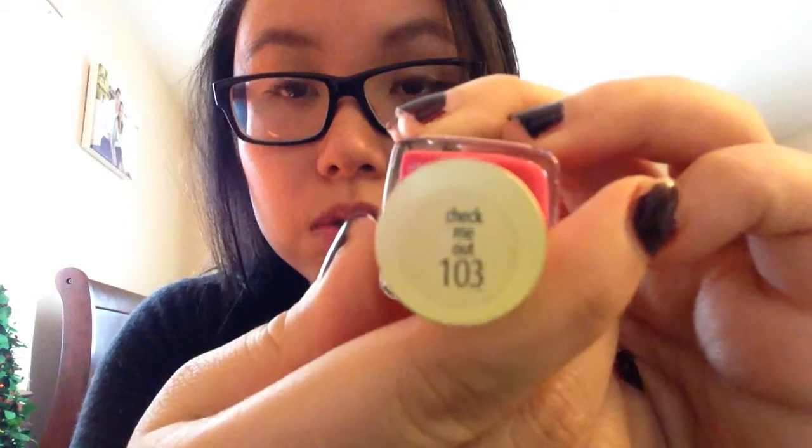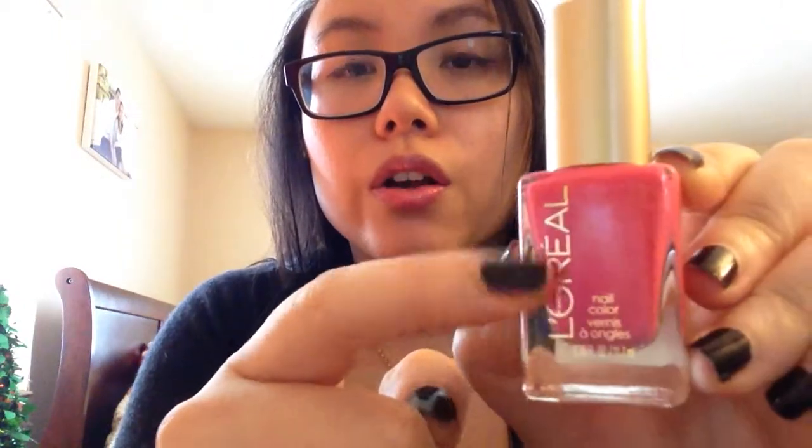And then a hot pink color, because I think that's also appropriate for spring. This is Check Me Out 103 by L'Oreal. It's a really, really pretty hot pink color. It looks very pretty on the nails and is very appropriate for the spring. I love, love, love this color as well.